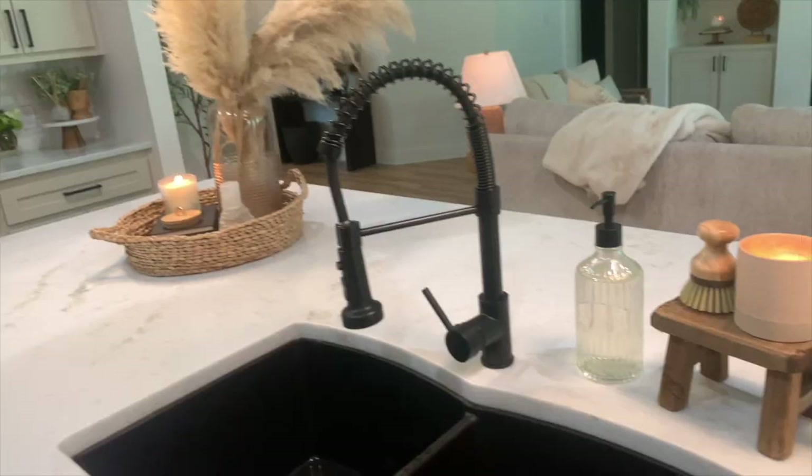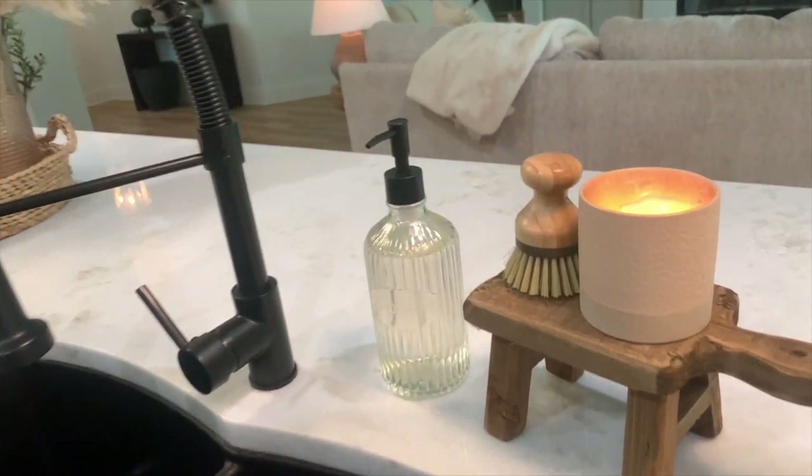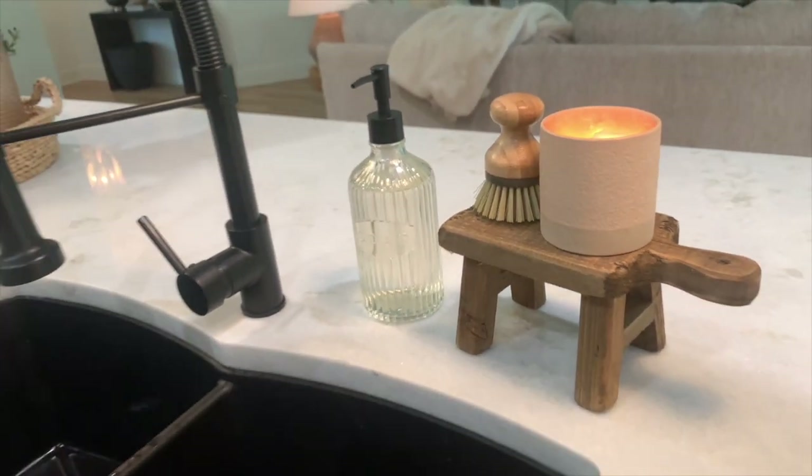What I do with this pedestal is just add a little candle — this one's from Target and it smells really good — then a little scrub brush, and I set it beside our sink. Next to that I have this cute little soap dispenser.